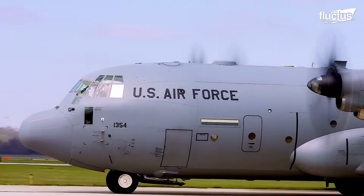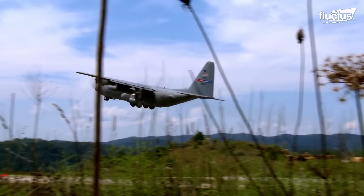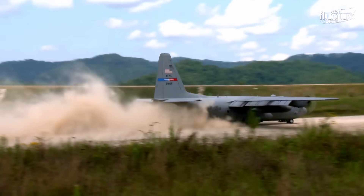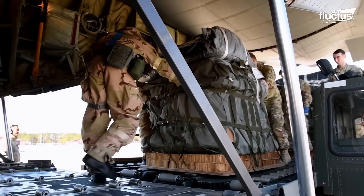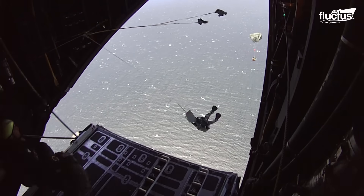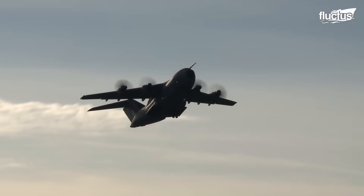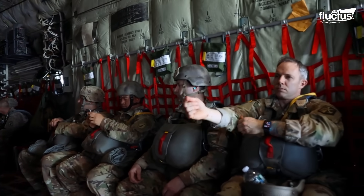The American Marvel C-130 is a four-engine turboprop aircraft, capable of taking off and landing on unprepared runways. Originally designed as a troop, medevac, and cargo transport aircraft, the C-130's versatile airframe has been used for several other roles, such as airborne assault, search and rescue, aerial refueling, and scientific research support. It's now the main tactical transport aircraft for many military forces around the world.